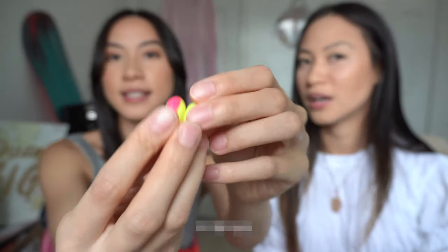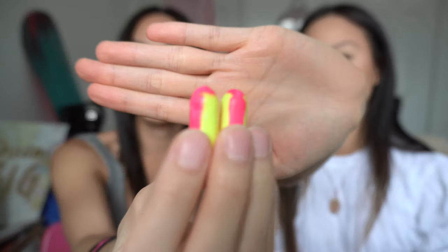Another thing I bring is earplugs. I use them because during night shift I take naps on my break, and even during day shifts I can't stand noise during breaks. So I always plug in my earplugs. During our 30-minute breaks, earplugs really come in handy — make sure to bring some if you need them!